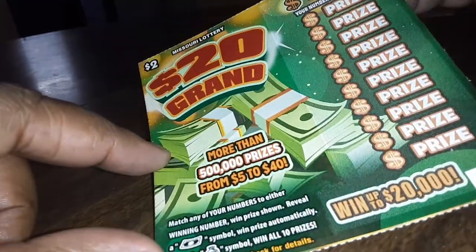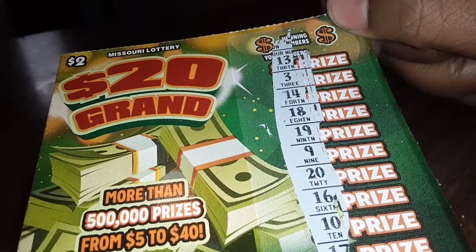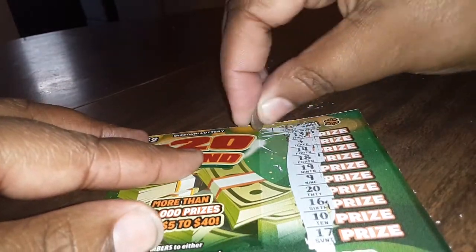Let's go to the 20 Grand — again, it was also two dollars. The player numbers are 17, 10, 16, 20, 9, 19, 8, 4, 14, 3, and 13. See: 13, 3, 14, 18, 19, 9, 20, 16, 10, 17. Let's do the winning numbers.